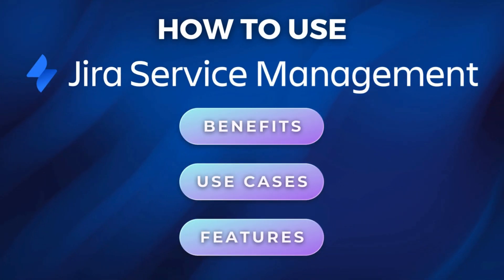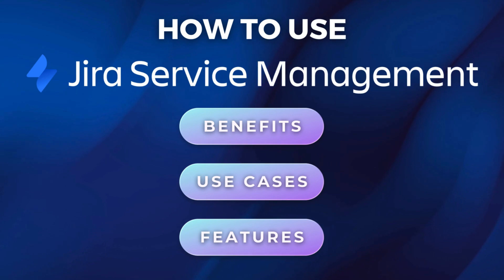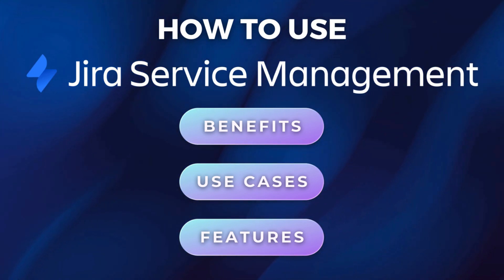My focus in this Jira tutorial is to get you and your team familiar and up and running with Jira Service Management. I'll cover key benefits, use cases, important features, and I'll walk you through actually using Jira Service Management to take your service delivery to the next level.